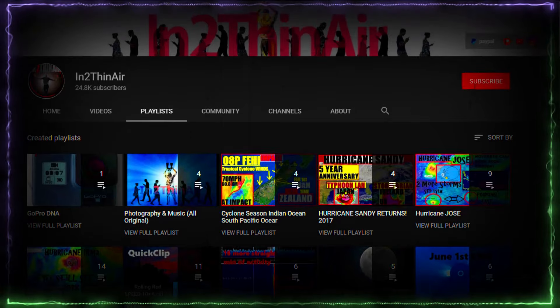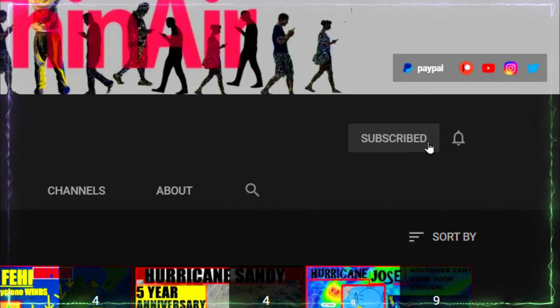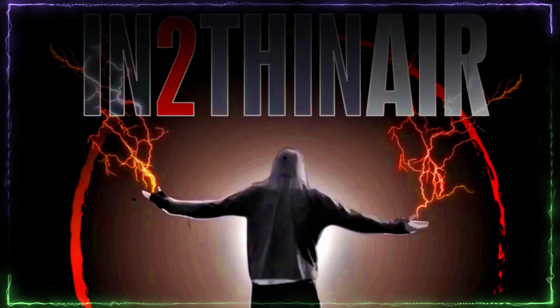If you have not already, click that subscribe button and don't forget to hit the bell icon, click 'All,' and you will get all notifications from this channel.